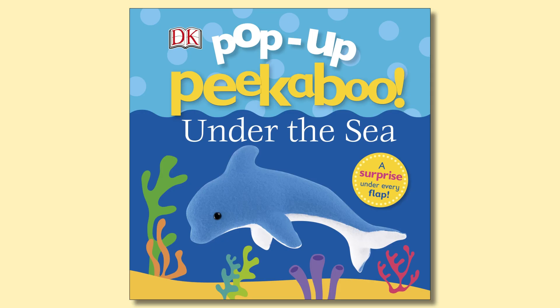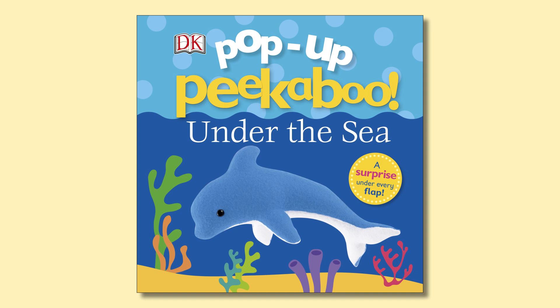Next, we're going to be journeying into the ocean in... Pop-Up Peek-A-Boo Under the Sea.